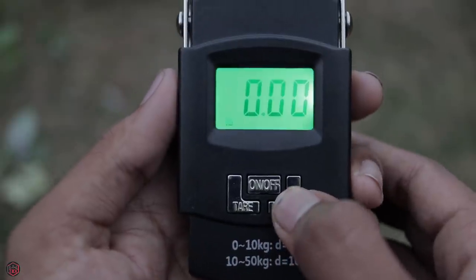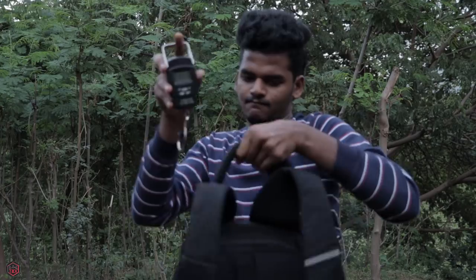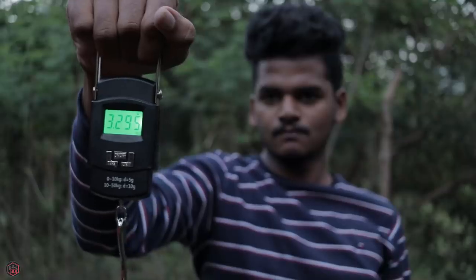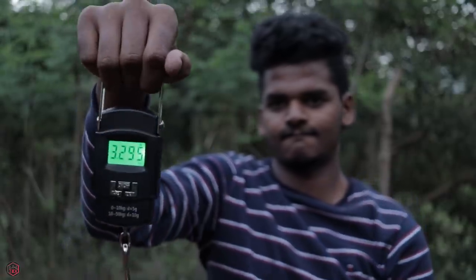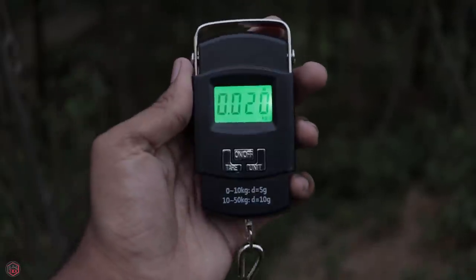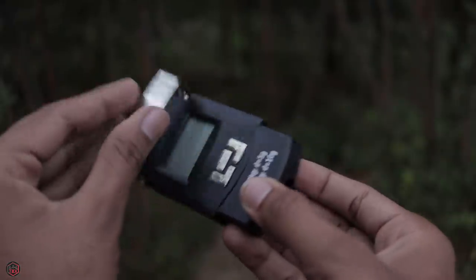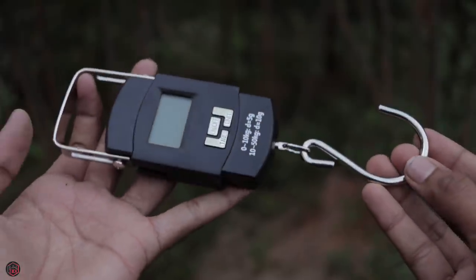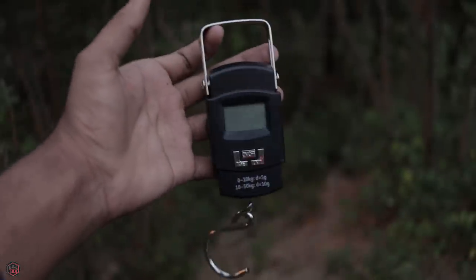If you are using any unit, you can manage it. If you need to lock the luggage, you can lock it and also see how much the weight is. You can handle up to 50 kilos. According to accuracy, it is less than 10 grams. It will be acceptable for 10 grams. It is very portable and useful. If you want to weigh your luggage, it will be easy. Check the links in the description.